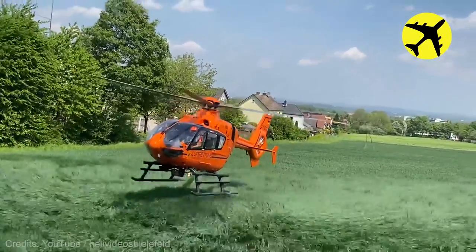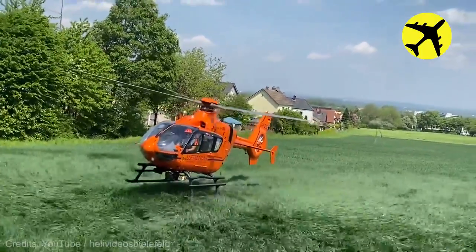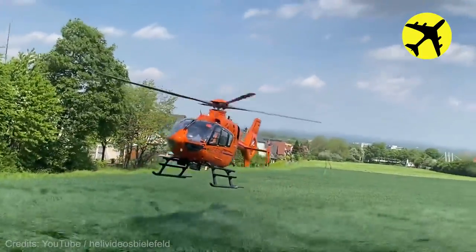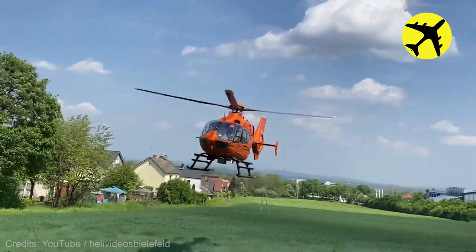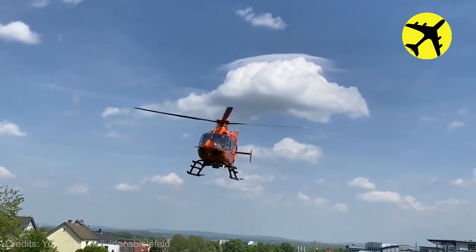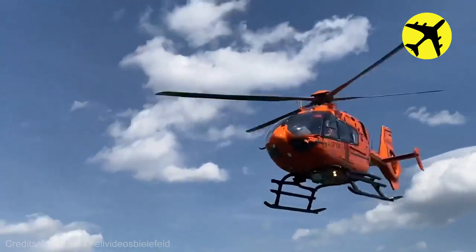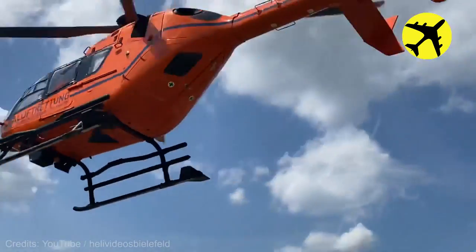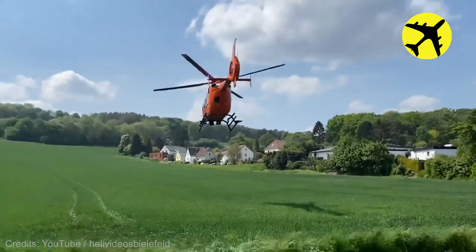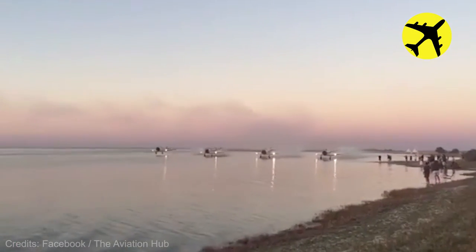A close-up footage of this small helicopter taking off. A stunning view of these pilots going water skiing with their T6s.